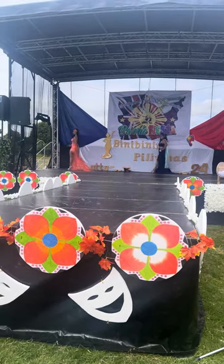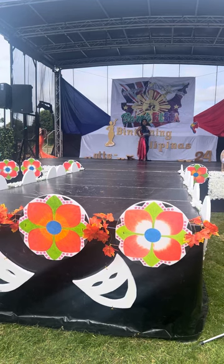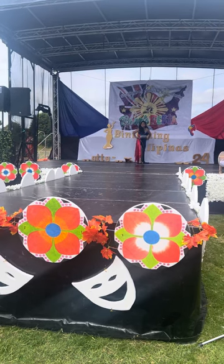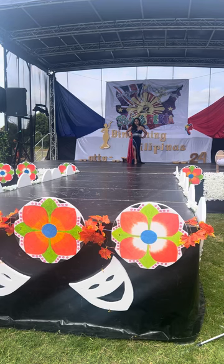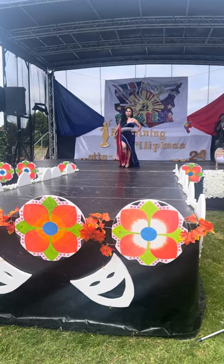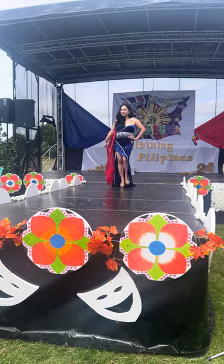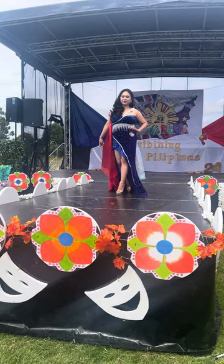Contestant number four, we have Cherry Portington. Cherry is from Aldershot, Hampshire. She created her gown from scratch, ladies and gentlemen. The inspiration for this gown is from the Philippine flag.